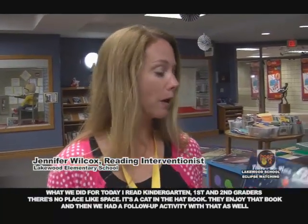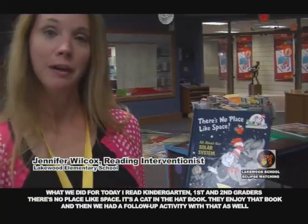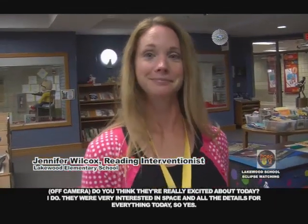I'm Jennifer Wilcox, the reading interventionist here at Lakewood Elementary. For today, I read to the kindergarten, first, and second graders 'There's No Place Like Space' — it's a Cat in the Hat book. They enjoyed it and we had a follow-up activity as well. They were very interested in space and all the details for everything today.